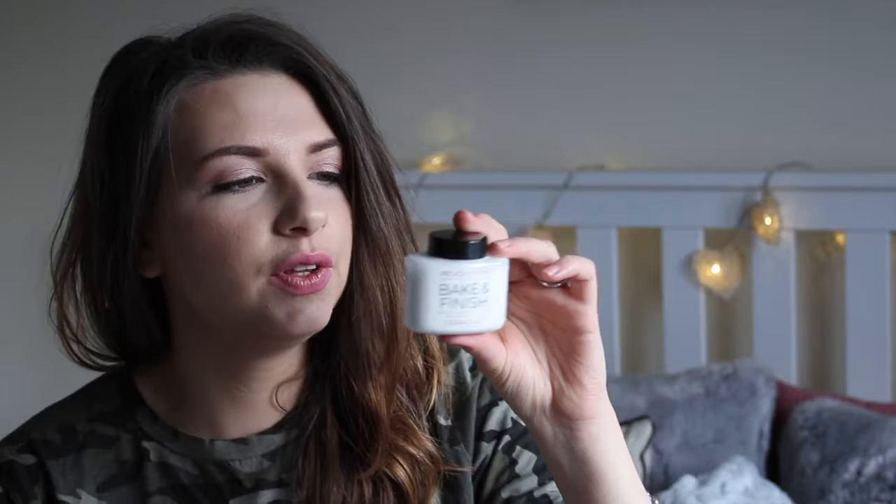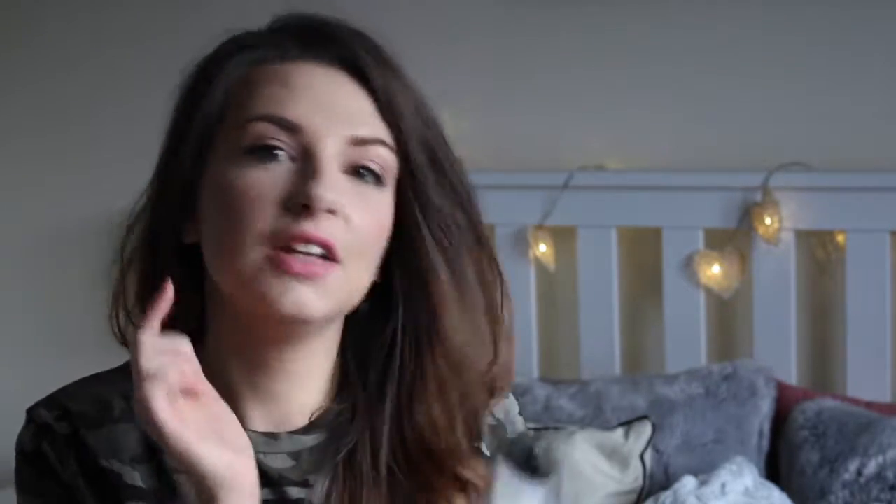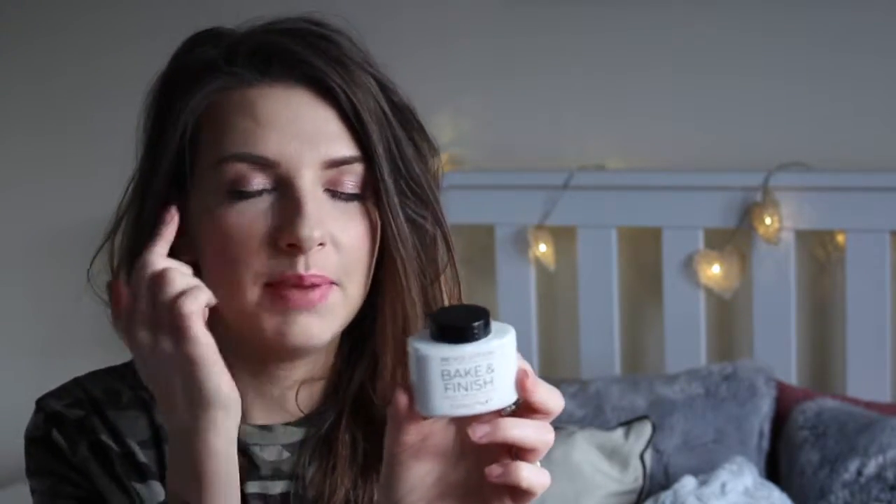The final beauty item is the Revolution Baking Powder Ghost Finish. I am obsessed with this — I've got it on today. I finished work at midnight last night and couldn't sleep until two, so I put on a brightening concealer and used this to bake under the eyes. It really has brightened them up and makes me look more awake. It's a fab product and only five pounds, and you get a lot of product in the tub.